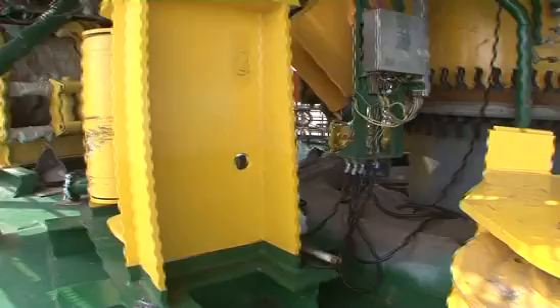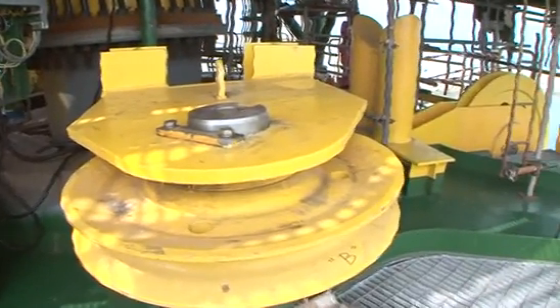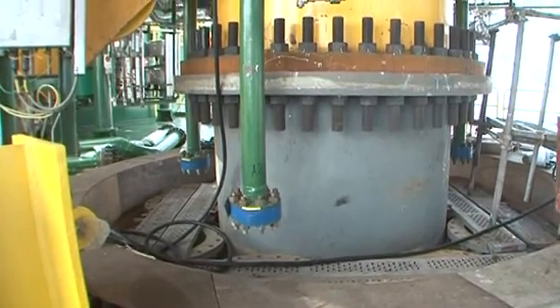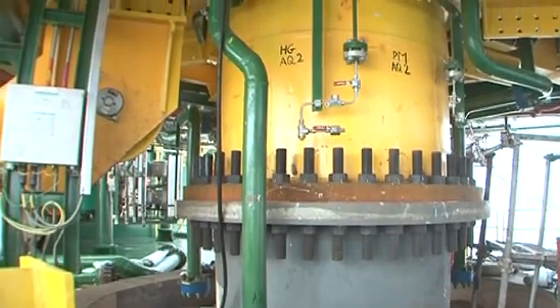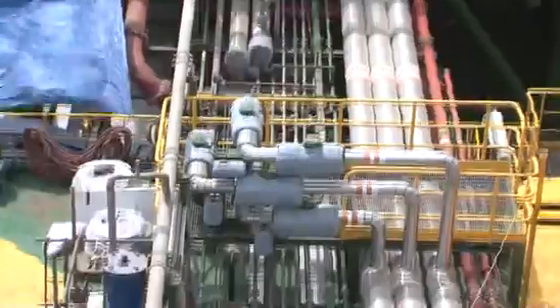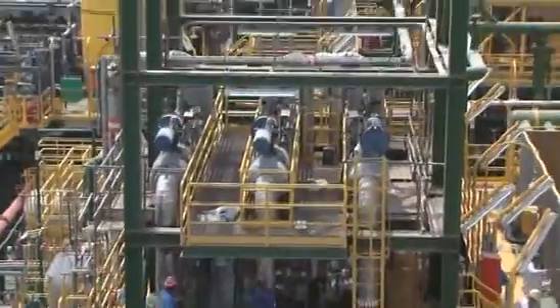Once moored at the Aquila offshore field, an installation winch will be used to lift and connect four risers for production fluids and gas lift, and two electro-hydraulic control umbilicals from the subsea wells to the turret. Through the risers, the fluids from the subsea wells — comprising a mixture of crude oil, water and gas — enter the FPSO for processing.